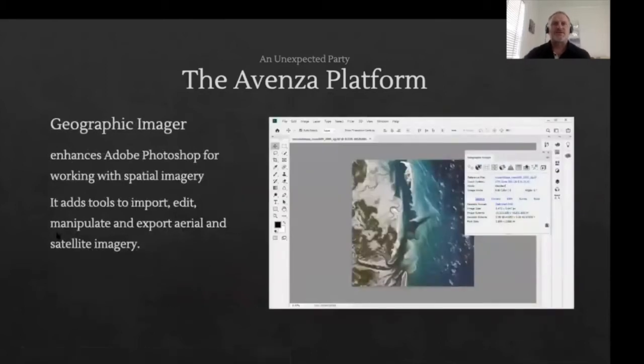Geographic Imager is an extension for Photoshop that allows you to work with spatial imagery in the best raster graphics application. Spatial imagery formats are added to the library of formats that Photoshop can open. Using the embedded geo-referencing information in these formats, which are continuously retained, you can tile, mosaic, reproject and perform terrain shading.